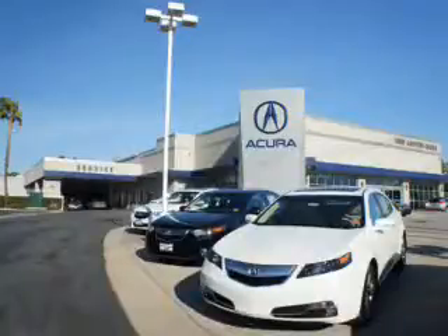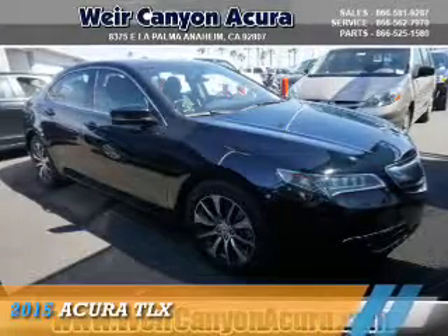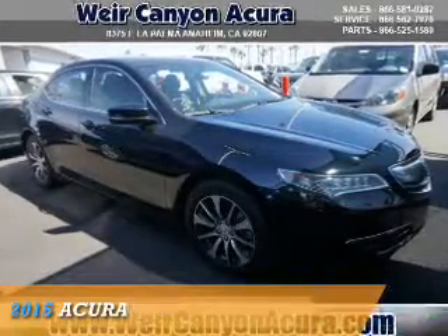Thanks for choosing Weir Canyon Acura. We pride ourselves in providing a straightforward, quick, enjoyable purchasing experience. Check this out — presenting the 2015 Acura TLX.